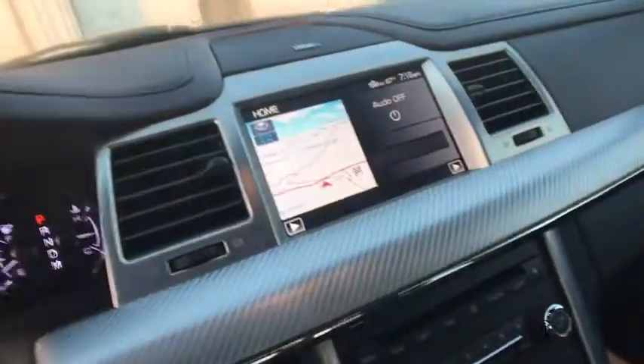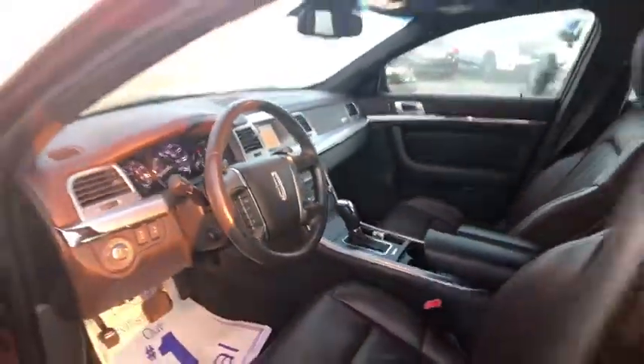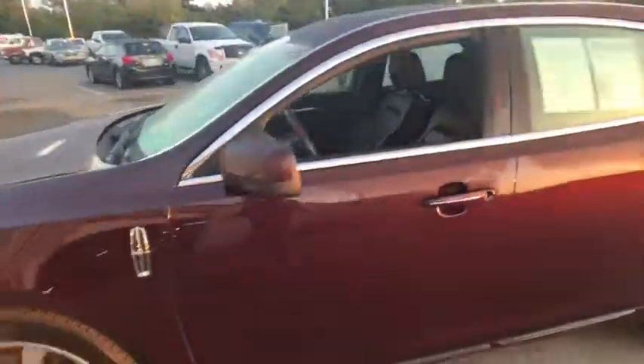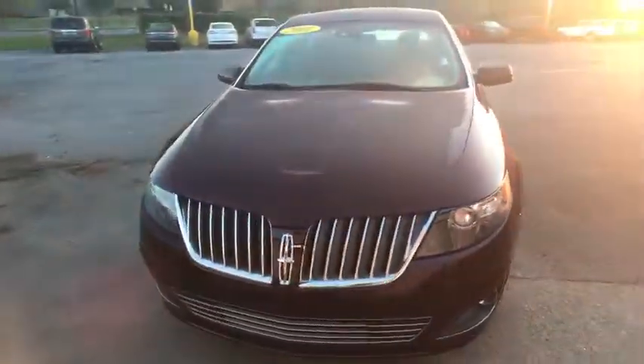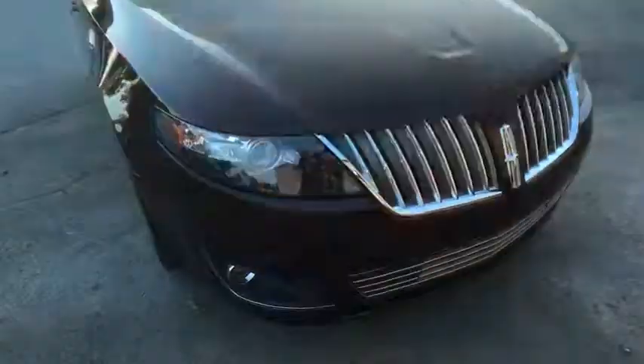Alloy wheels, cruise control, four wheel disc brakes, universal garage door opener, security system, CD player, fog lights, rear window defroster, electronic stability control, and power windows.